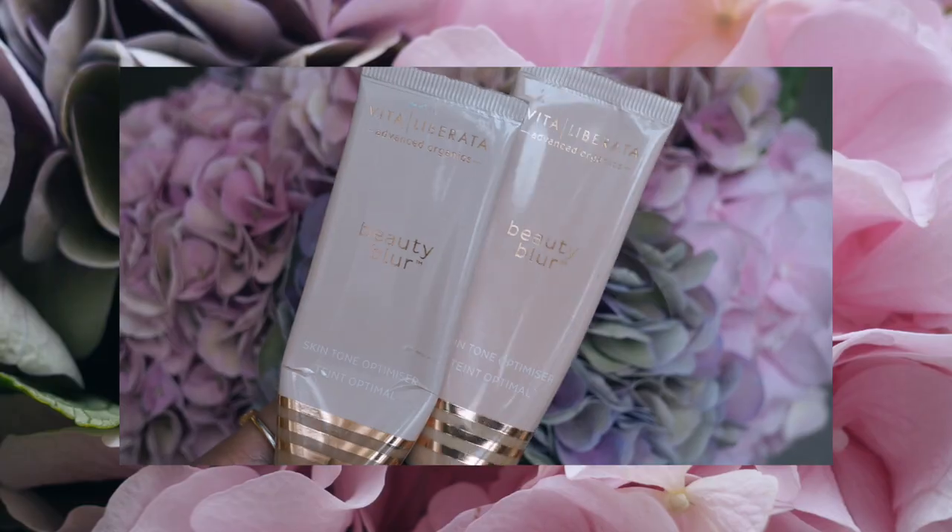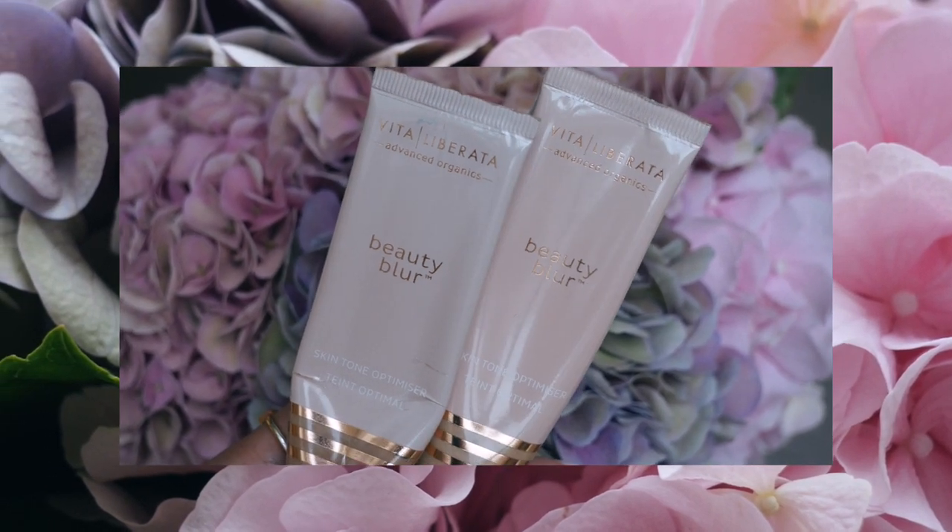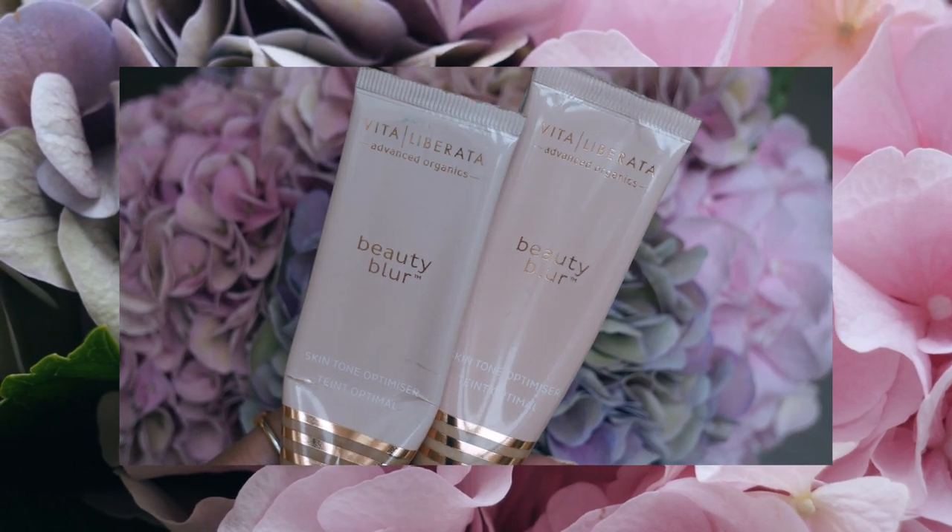This Vita Liberata Beauty Blur is my new best friend. It's not a tinted moisturizer, it's not a BB cream — it is a skin tone optimizer. If you've got pretty good skin, this should work for you. I was using the latte through summer but it looked a little too tanned, so I was mixing it with the light latte. Now back in London I'm just using the latte light. The comments I get about my glow when I use this!